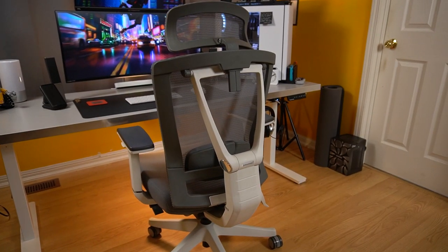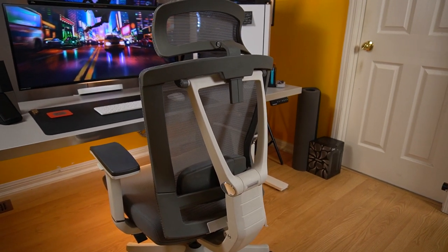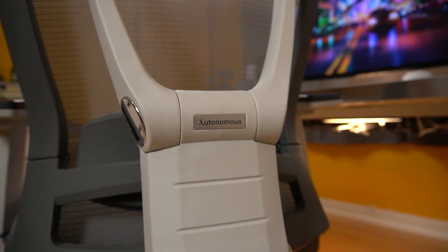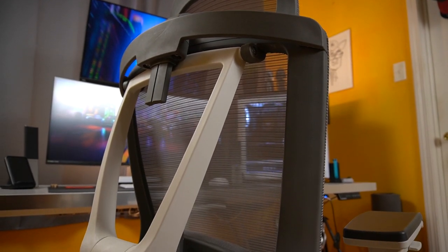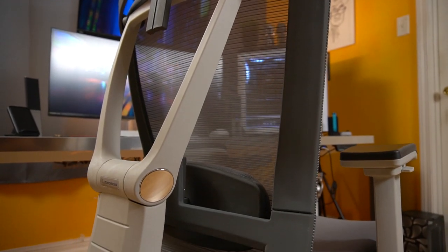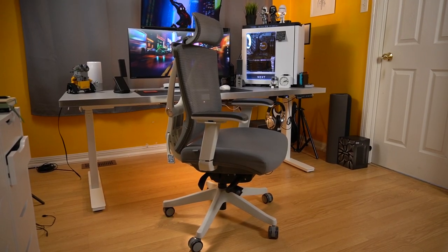When I needed to upgrade my chair, I knew I wanted one that focused on ergonomics rather than racing. I went with the Autonomous Ergo Chair Pro — and no, I'm not sponsored by Autonomous. I got these items myself because I found great reviews on them. Overall, a great chair with decent back support and a cushioned seat. I chose the grey and white colorway to match my overall grey and white setup.